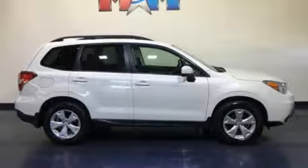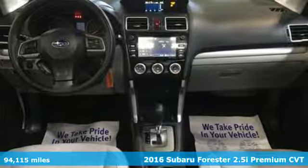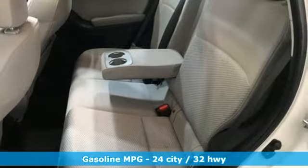It's a 2016 Subaru Forester. Live up to your potential — the potential to experience things great and small in a Forester. It boasts an impressive list of features like these.